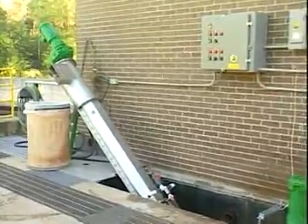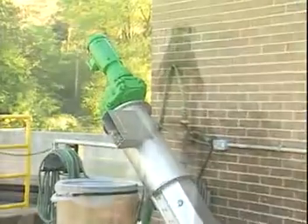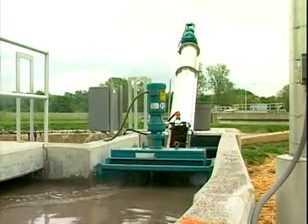At last, a high flow fine screen alternative to outdated bar screens. Introducing the award-winning Auger Monster modular headworks system from JWC Environmental.